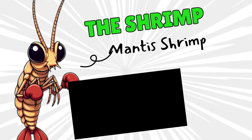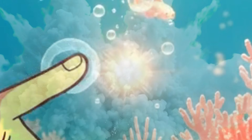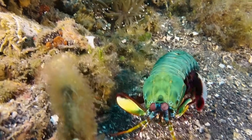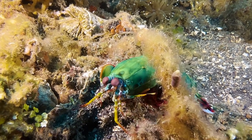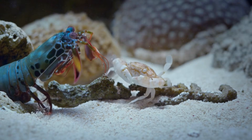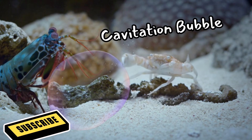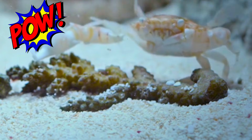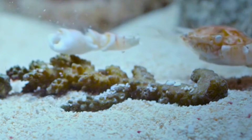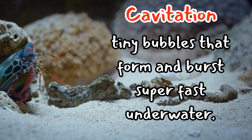At number one we have the mantis shrimp. Imagine tapping your fingers on a table. Now imagine tapping so fast that the water around your hand explodes. Yes, explodes. The mantis shrimp is a little ocean creature with the strongest punch in the entire animal world. When it punches, its claw moves faster than a bullet, heating the water so quickly it creates a tiny flash of light called a cavitation bubble. It's like the shrimp says, 'Excuse me — pow.' And dinner is instantly knocked out. Let's learn something new: cavitation. These are tiny bubbles that form and burst super fast underwater.